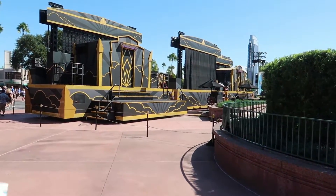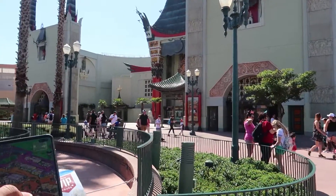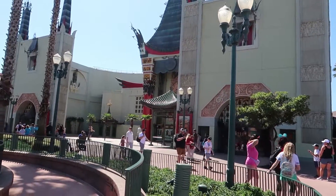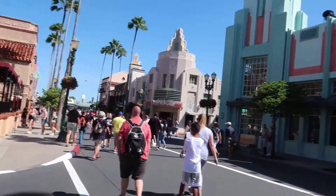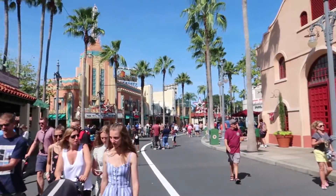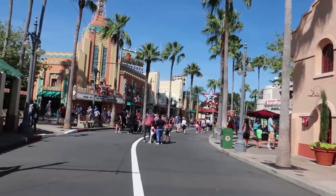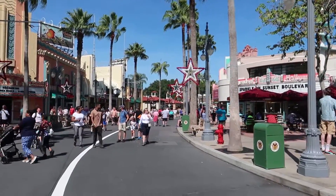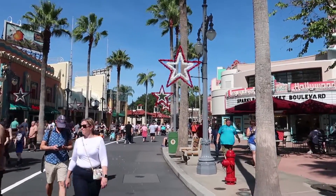Everything besides this stage was pretty much exactly how it is today, except of course this right here would be the Great Movie Ride — right now it's under construction for Mickey and Minnie's Runaway Railway. And if we were here in 1994 coming down Hollywood Boulevard, we would have a new way we could go: down to the newly opened Sunset Boulevard, where we could ride the brand new Tower of Terror, which opened in July of 1994.